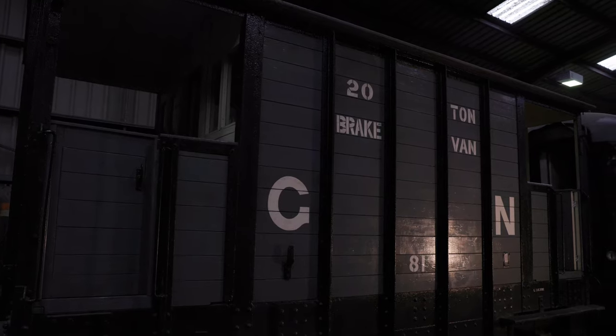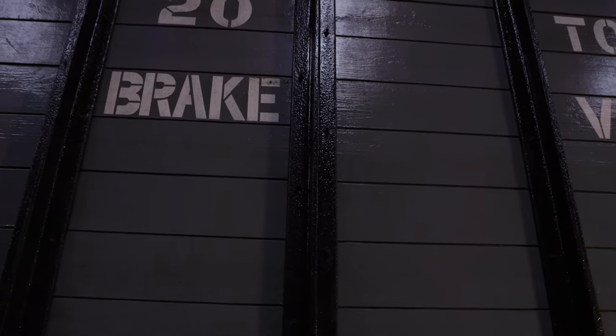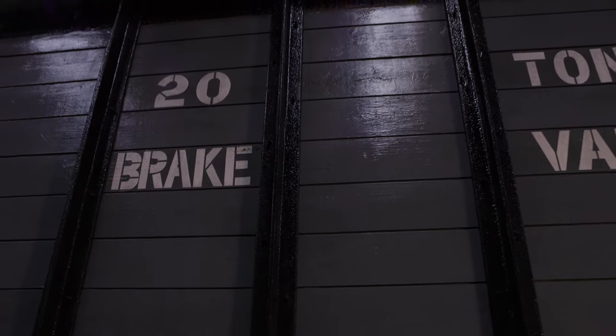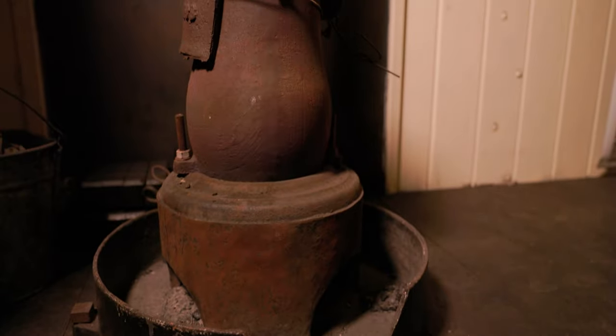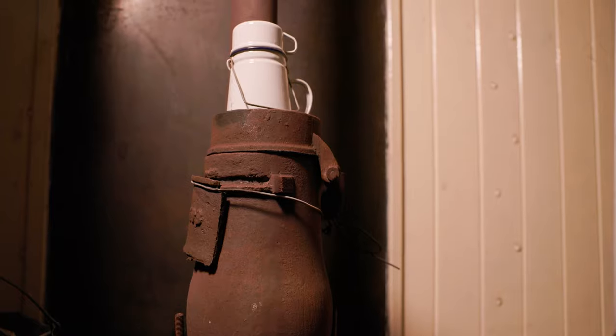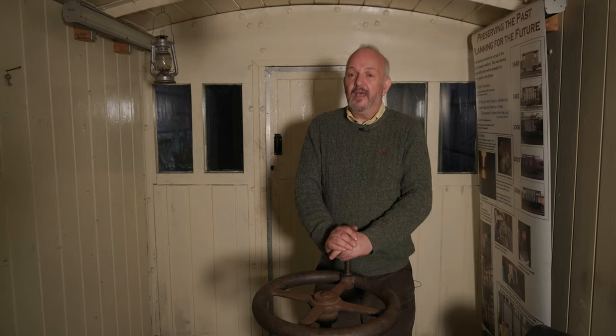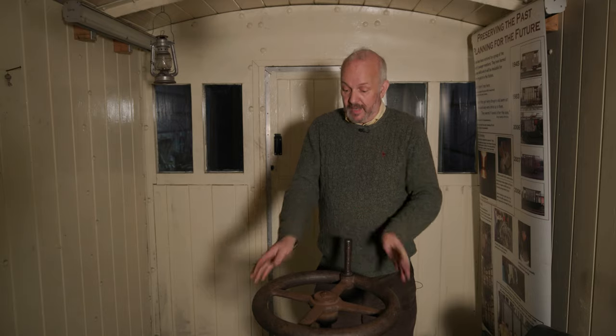This goods wagon is a guards van. At the back of every goods train there would have been a van for the guard, and he would have kept his ledger, his oil lamp, all the flags, and all the paraphernalia he needed for the safe running of the train. If the train was going down a steep incline, he could apply the handbrake a little bit to slow things down.